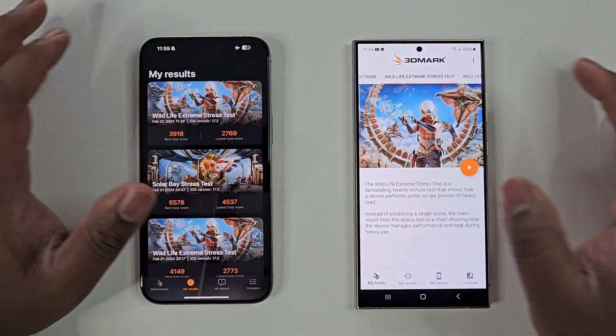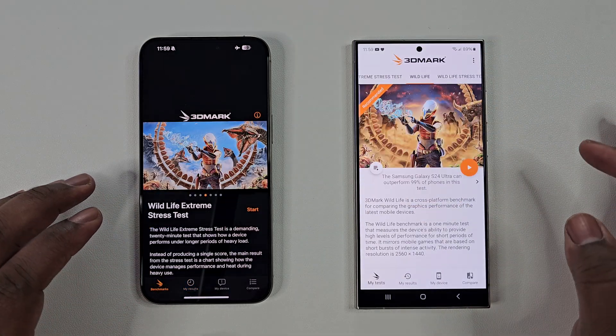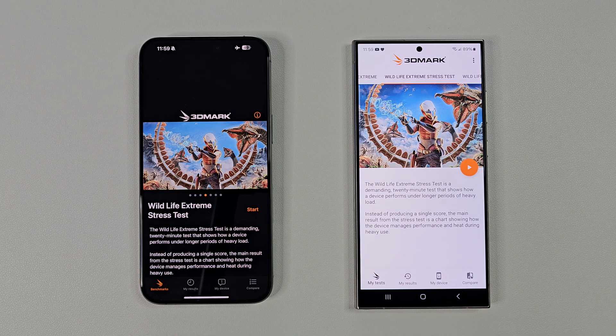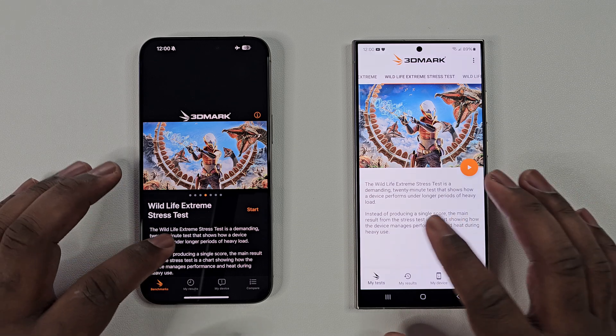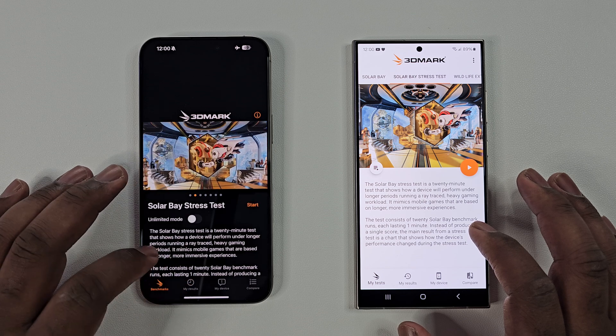Let's move on to our last test, the Solar Bay Extreme test. This is different than the Wildlife Extreme, as this test specifically focuses on each phone's ray-tracing capabilities for those games that utilize this technology. And again, these tests are back-to-back, so results will be naturally lower than a test where the devices are properly cooled.